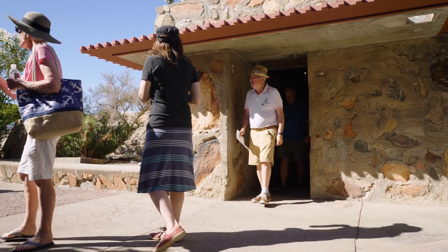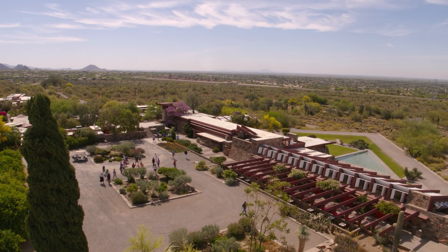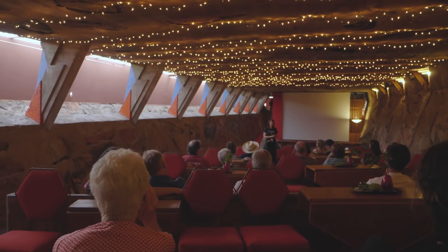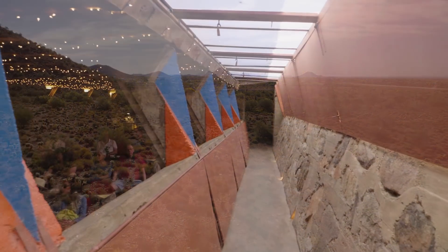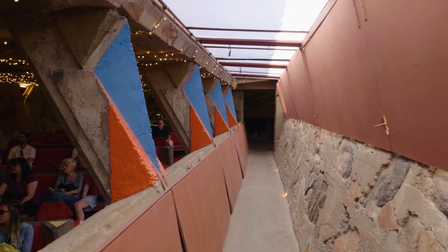Despite the 110,000 visitors that come here to Taliesin West every year, there are many more people who would like to come that don't get the chance — whether that's because of distance, because of accessibility challenges, because a desert camp, which is what Taliesin West was formed to be, is not the most friendly for mobility-challenged members of our public.